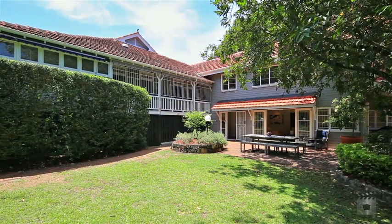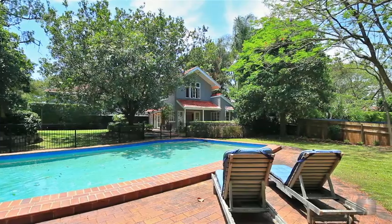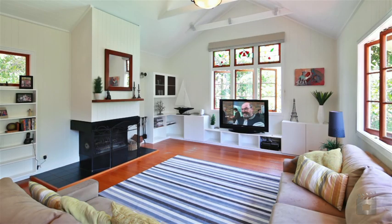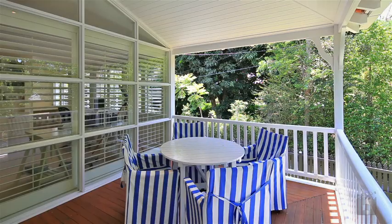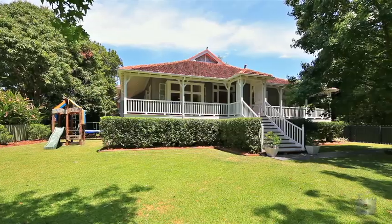With just under 500 square metres of internal floor space, the formal and casual living areas are of grand proportions. A remarkable fusion, blending one era to another with seamless simplicity.